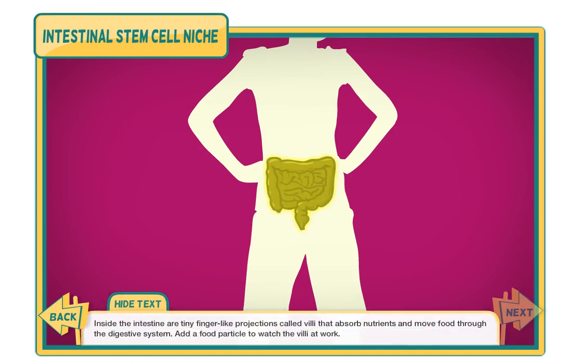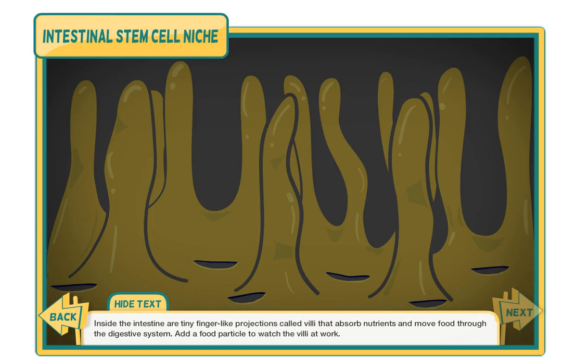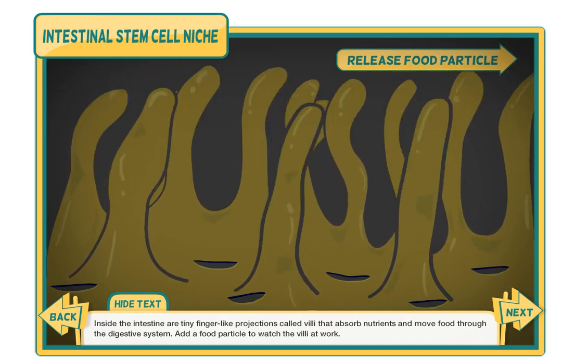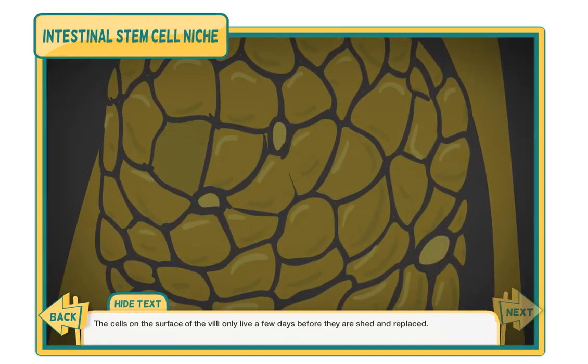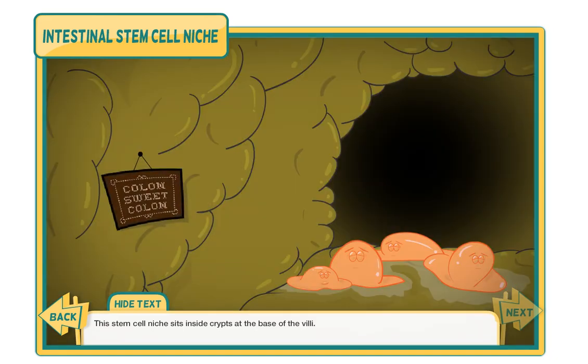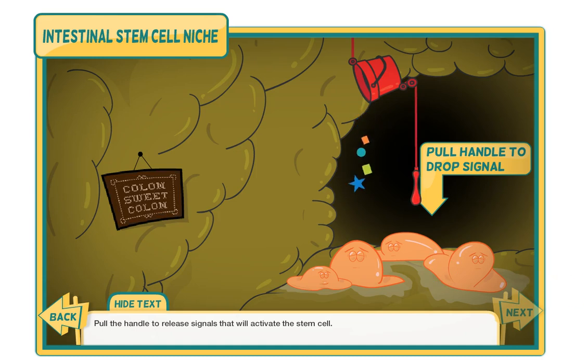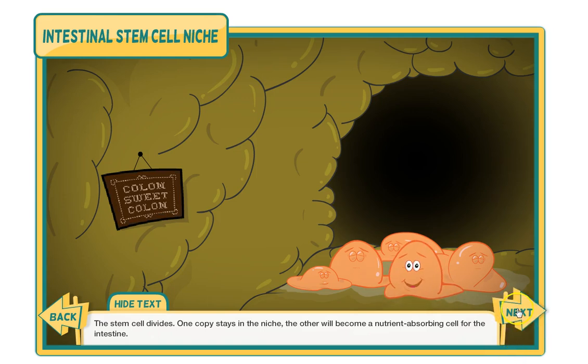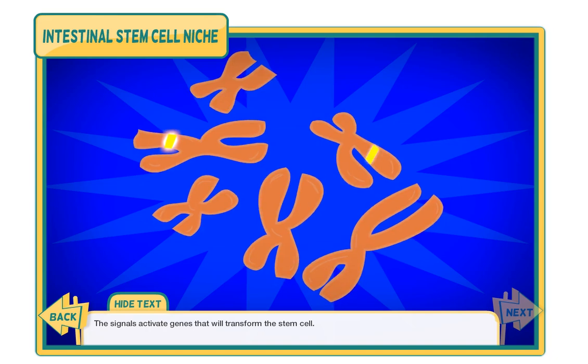Inside your intestine are tiny finger-like projections called villi that absorb nutrients and move food through the digestive system. Add a food particle to watch the villi at work. The cells on the surface of the villi live only a few days before they are shed and replaced. This stem cell niche sits inside crypts at the base of the villi. Pull the handle to release signals that will activate the stem cell. The stem cell divides — one copy stays in the niche, the other will become a nutrient-absorbing cell for the intestine. The signals activate genes that will transform the stem cell.